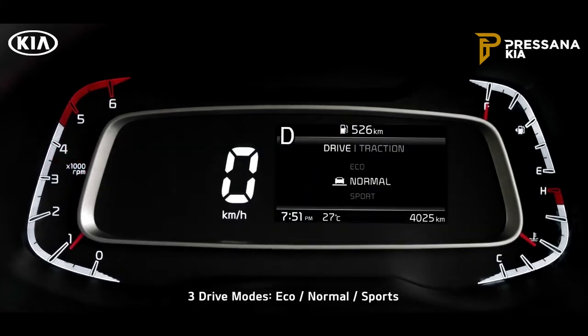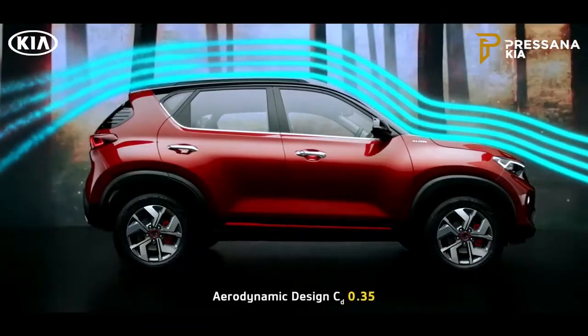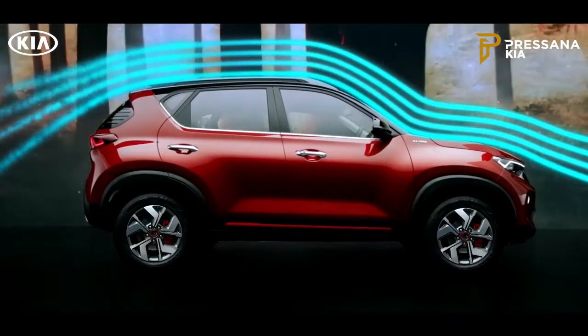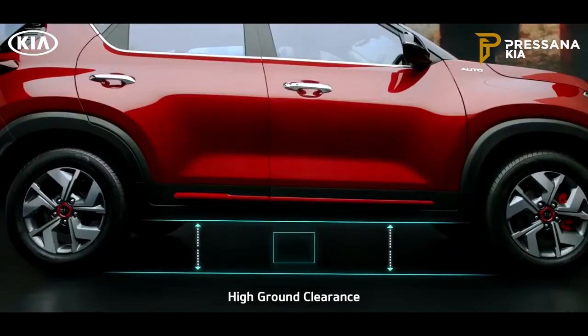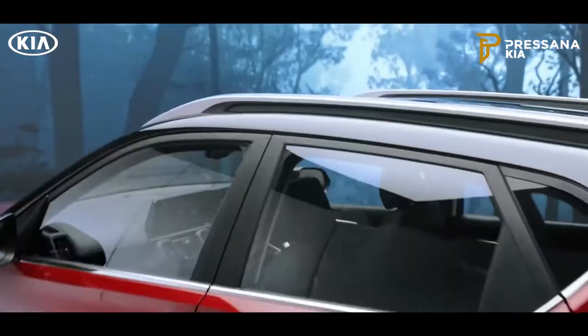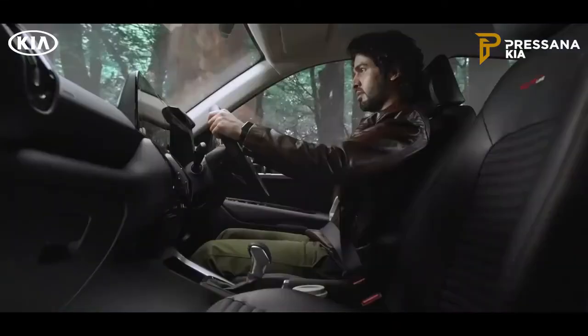Sonnet comes with three drive modes and three traction modes that tune car performance to your preference. The aerodynamic design enhances stability and delivers better fuel efficiency. A very high ground clearance makes even the toughest roads accessible for the Sonnet, raising the bar high compared to other cars in this segment.